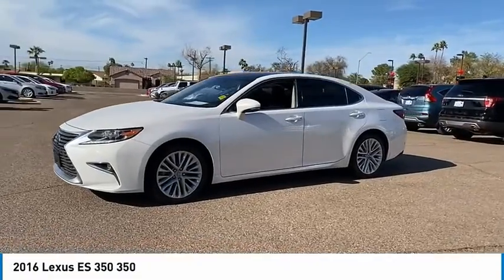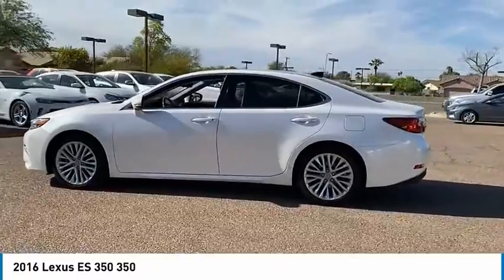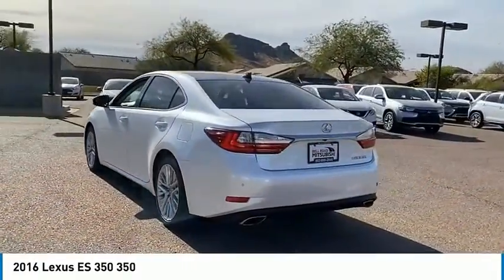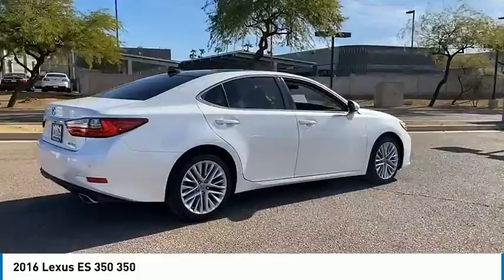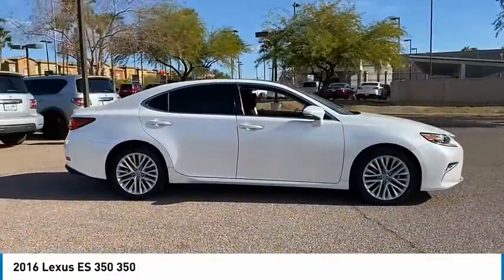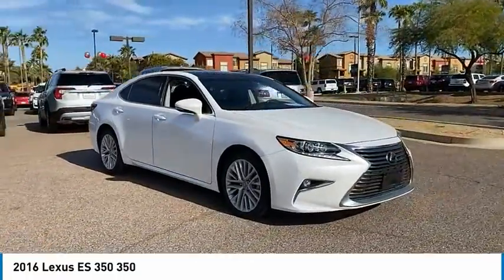You are going to love the 2016 ES350. The Lexus ES350 is a sophisticated combination of distinctive styling, luxury, and smooth performance. A 3.5 liter V6 engine propels the ES from 0 to 60 miles per hour in 6.8 seconds. And the countless standard interior features transport you to a new level of luxury and convenience.